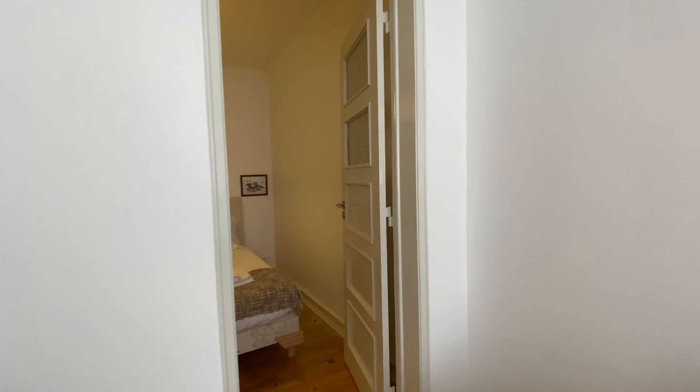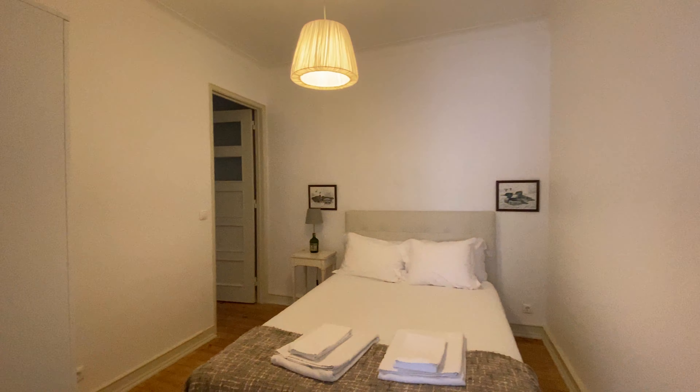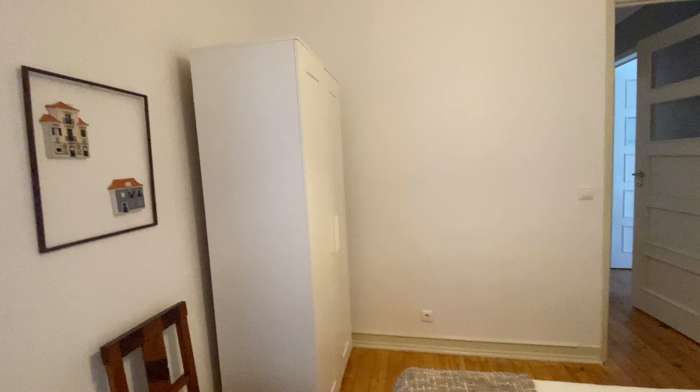Really nice. Now here we're gonna have the first bedroom, with a double bed. Nightstand with a lamp. And then you have a wardrobe. We're gonna have this entrance here and the other one over there, from the corridor.